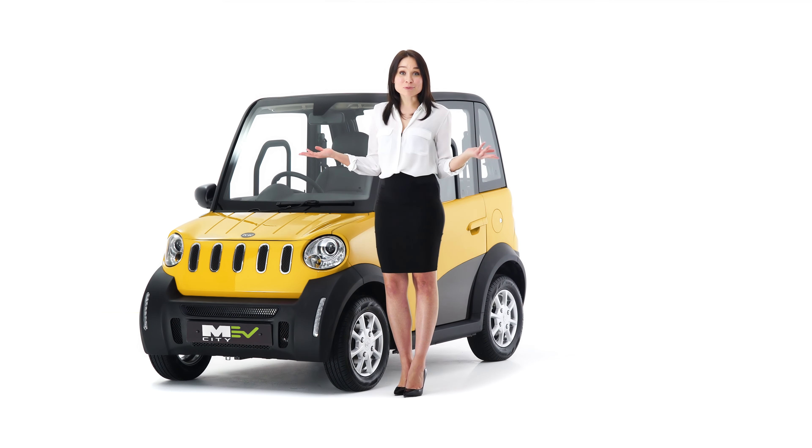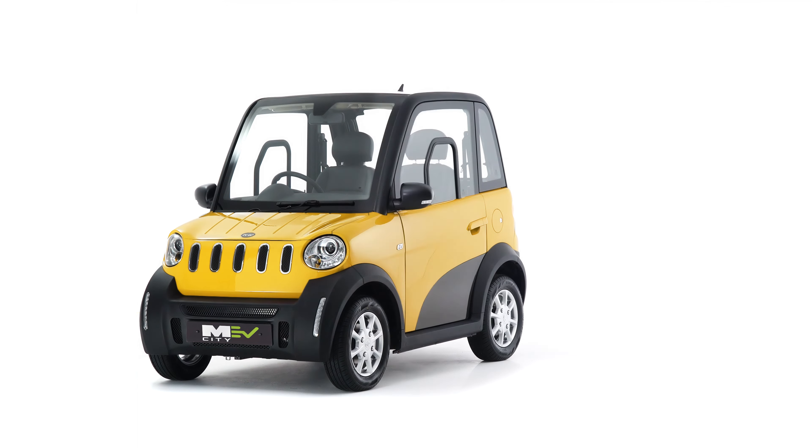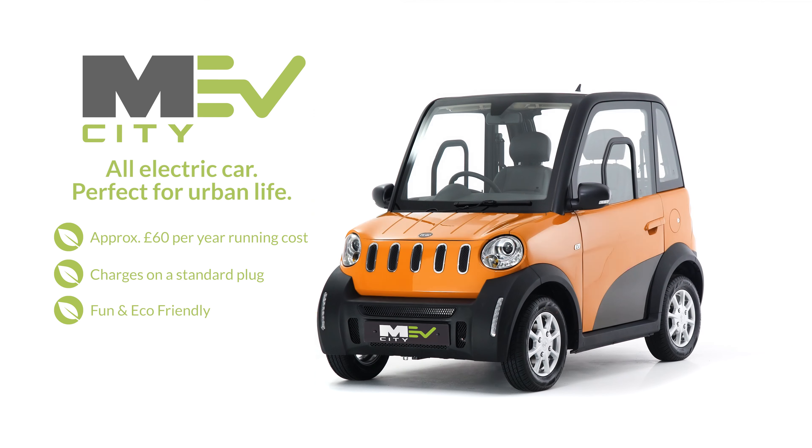But best of all, it's one of the most economical cars to buy and run. And with a top speed of 49 miles per hour, it doesn't cost much to insure. The new MEV City all-electric car — perfect for urban life.